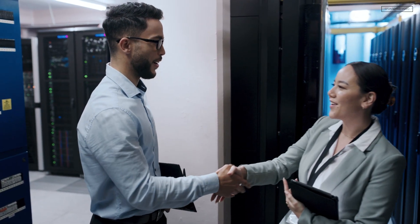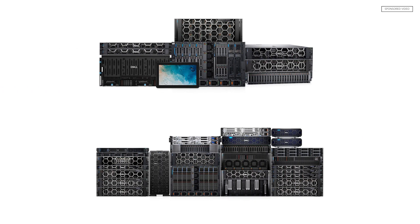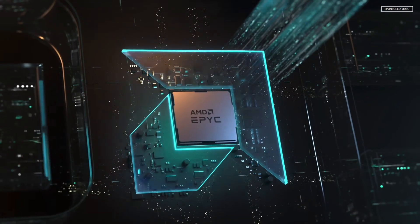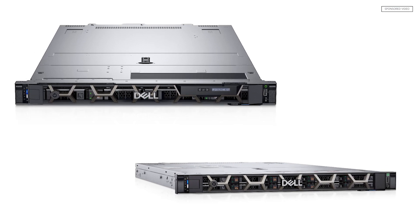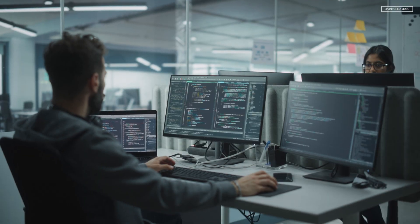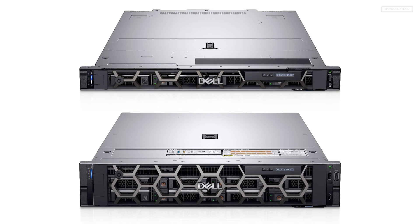Help your customers plan a healthy tech refresh schedule and upgrade them to the most efficient Dell PowerEdge 15G or 16G servers powered by 4th Gen AMD EPYC processors. With two generations of Dell PowerEdge servers in market, your customers can easily scale to their workload and application needs — staying confidently on 15G for mainstream workloads, or moving to 16G for the latest performance.